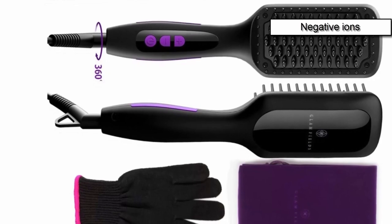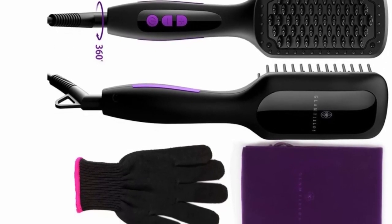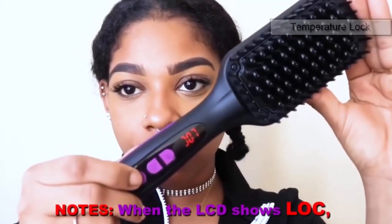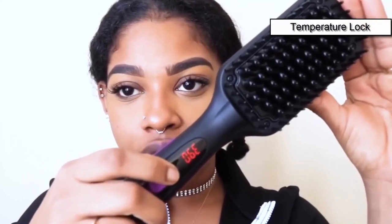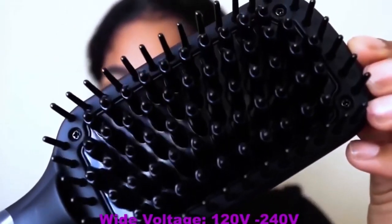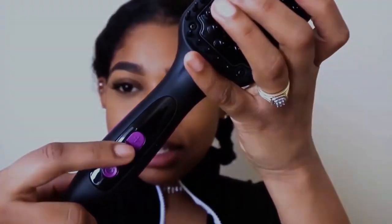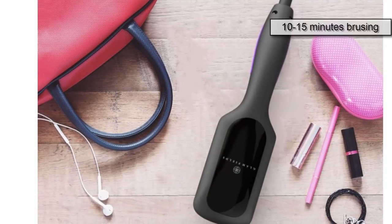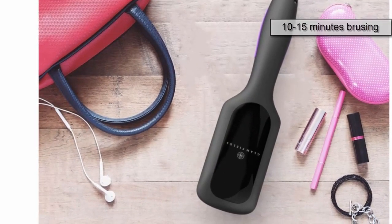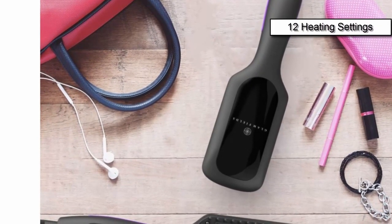Rich negative ions help to eliminate frizz and split ends — ions remove knotting and add more shine, making your hair look more natural, smoother, and healthier. Glam Feels 2.0 is equipped with a temperature lock function to avoid accidental temperature changes. The auto shut off feature turns the brush heater off if no motion is detected within 30 minutes. Simply use it like a conventional brush for about 10 to 15 minutes without needing to fixate your hair.